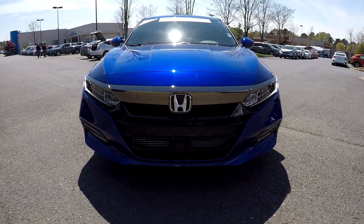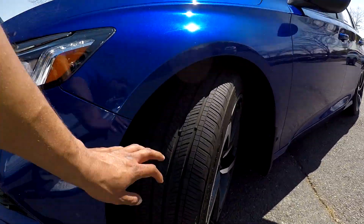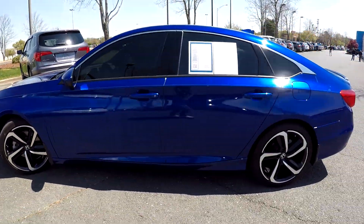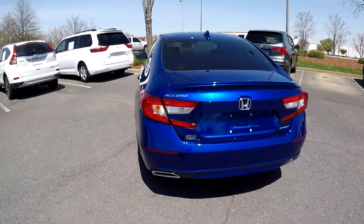Here you are today looking at a 2018 Honda Accord. You're going to first come around here and check out these tires, looking for tread. Continuing around the rest of the car, looking for any major damages like scratches, scrapes, dings, anything like that. So far as we're going around here, everything's looking good.